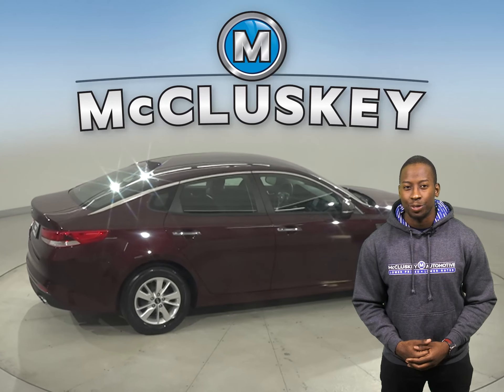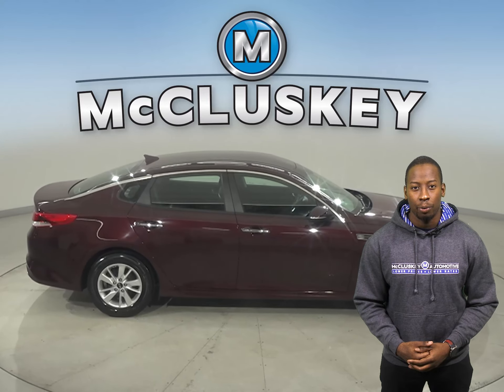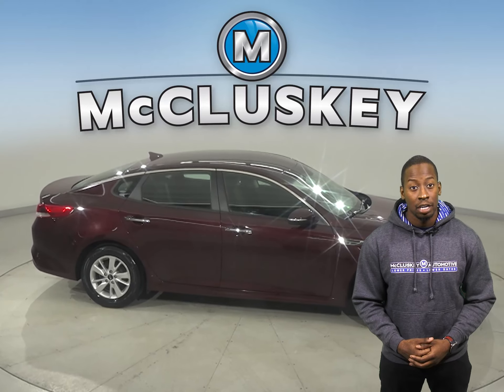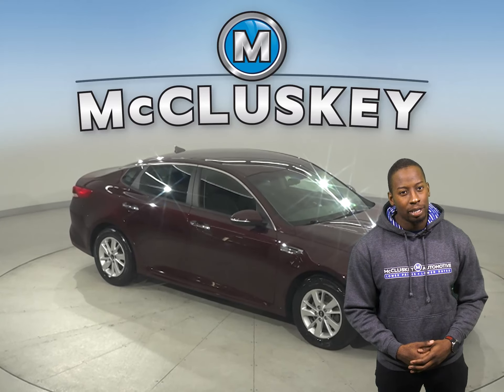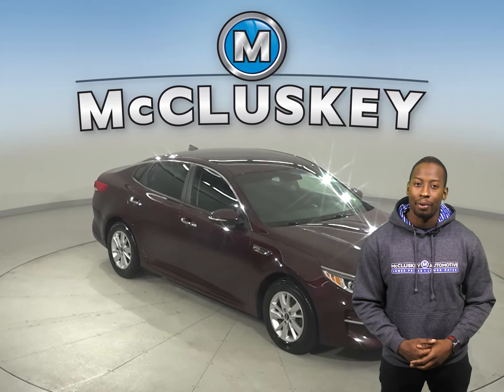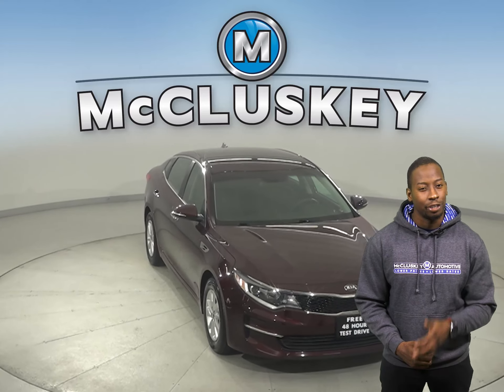You'll be happy to know that this Kia comes with a clean, one-owner Carfax report, and it's passed our 172-point inspection, so we know it's reliable. And with just 25,000 miles on the odometer, this Kia qualifies for our free lifetime warranty. This Kia Optima is the optimal choice for your next car.